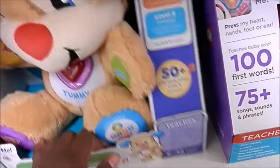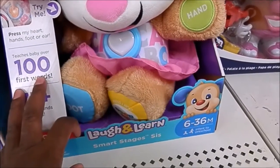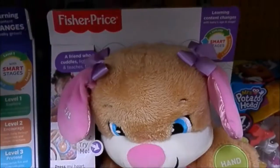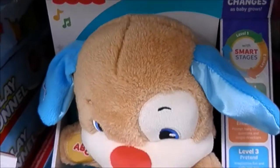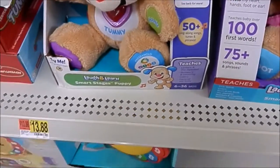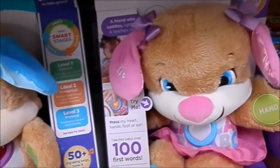I found the little puppy dogs. This is the puppy sis. They are so cute. They are learning puppies. So that's the girl and I found the boy — this is the Fisher-Price Learning Puppies.